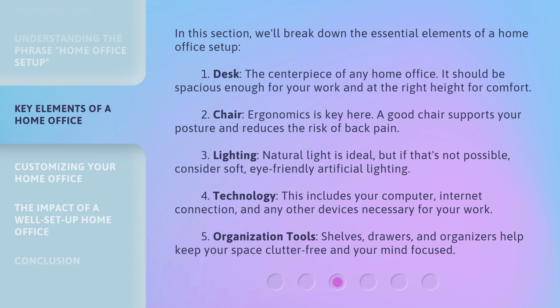Third, lighting: natural light is ideal, but if that's not possible, consider soft, eye-friendly artificial lighting. Fourth, technology: this includes your computer, internet connection, and any other devices necessary for your work. Fifth, organization tools: shelves, drawers, and organizers help keep your space clutter-free and your mind focused.